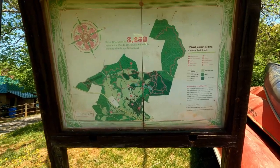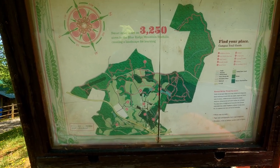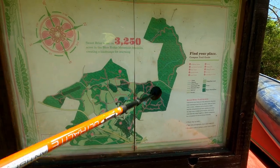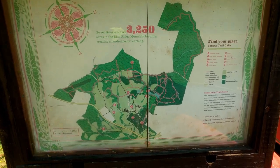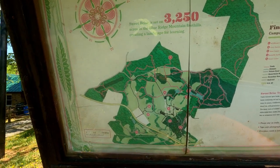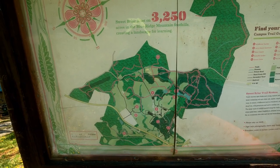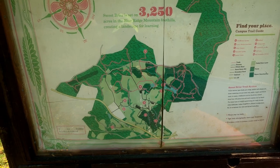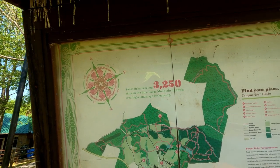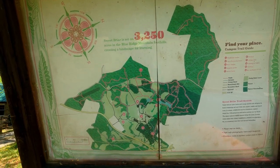In case you haven't seen my previous videos, this is the trail system here at Sweetbriar College and it's quite extensive. I want to do the Kentucky Ridge Trail today but I can't figure out how to get there. I'm trying to find the boathouse on the map — a 'you are here' would be great. The trail we're going to do isn't even on this map; I just found it last time. Sweetbriar is set on 3,250 acres in the Blue Ridge Mountain foothills.